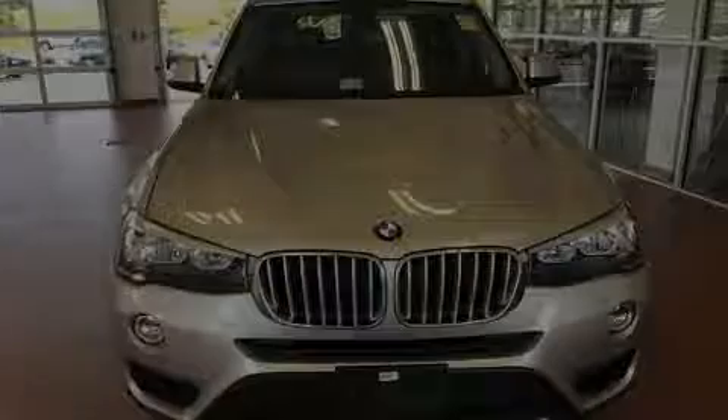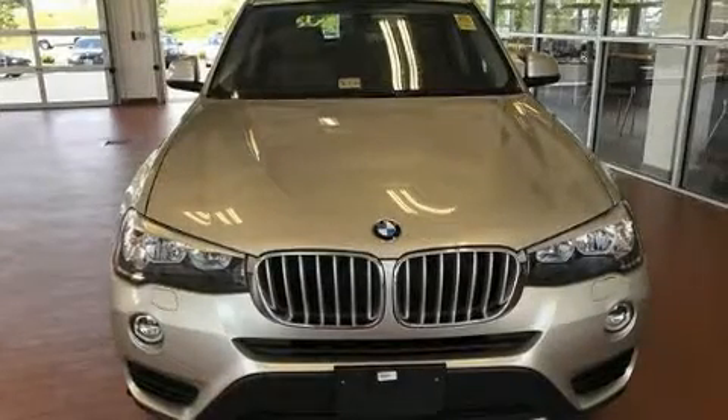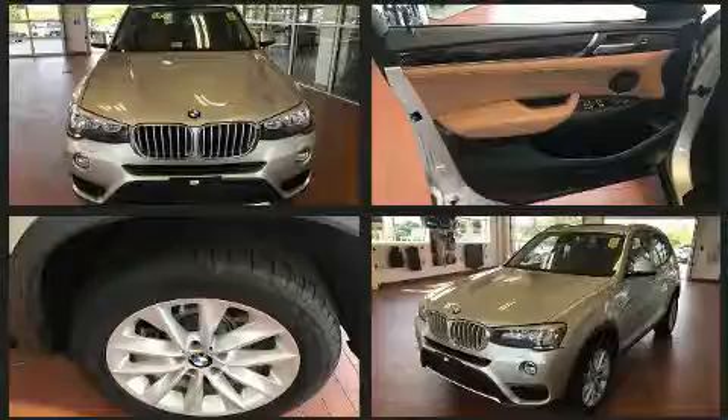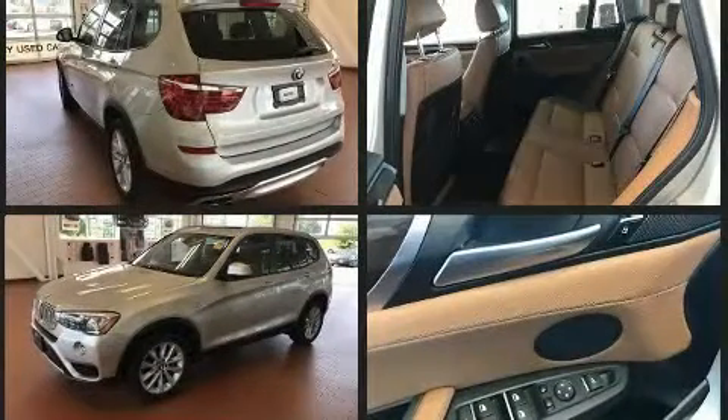Sensibility and practicality define the 2015 BMW X3. Under the hood, you'll find a four-cylinder engine with more than 200 horsepower, providing a smooth and predictable driving experience.